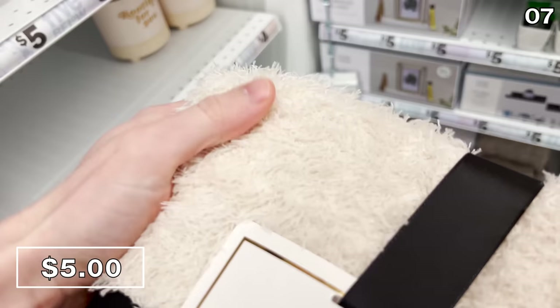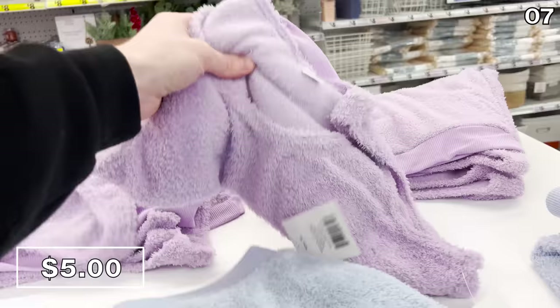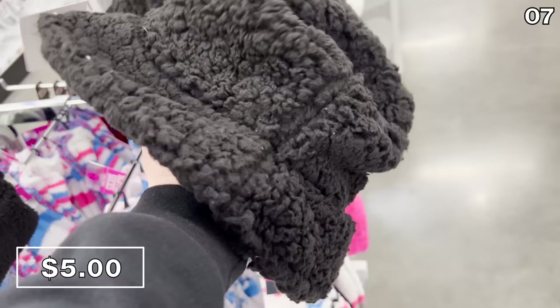While we are on the topic of throws, lounge wear for using with your throw or just relaxing is an outstanding purchase at Five Below. Heavenly lounge wear including shorts, tank tops, and sweatpants are all five bucks, including one of my favorite categories — fluffy socks, gloves, and bucket hats — also $5. I don't think I've ever said the word 'bucket' and 'hat' together in my life, but I'm learning.